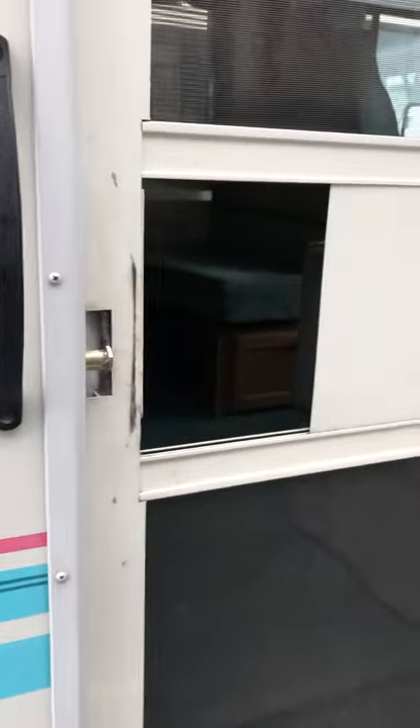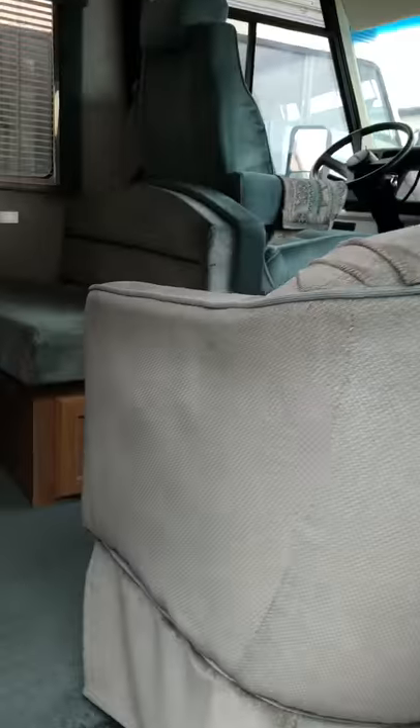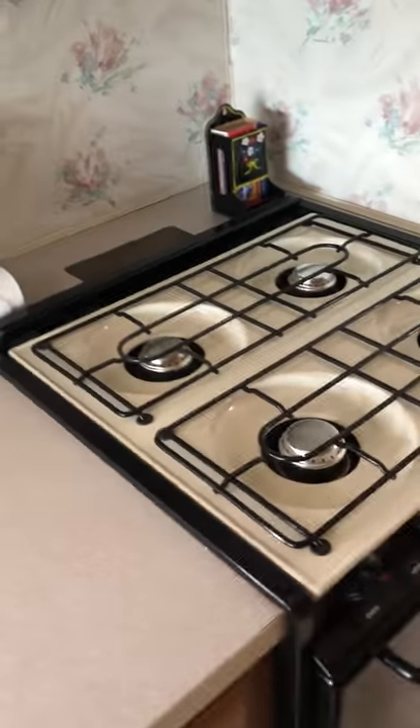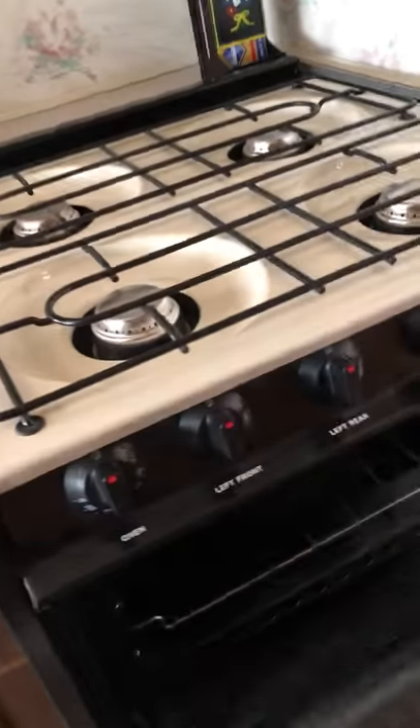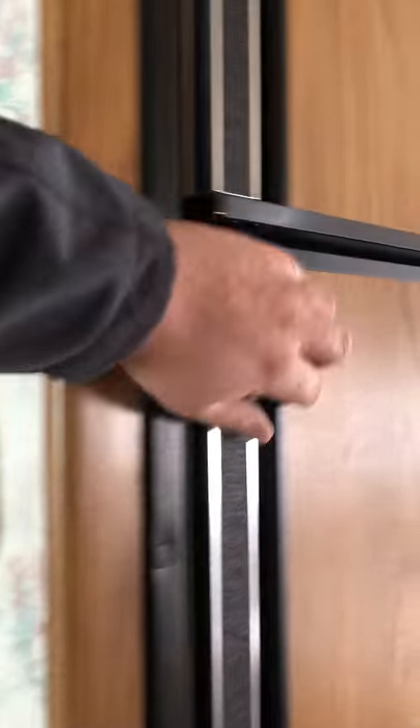One-step screen door with a sliding latch. As we come in, I'm just going to take you on a walk around and then I'll take you around the ceiling so you can see no water leaks. Four burner stove, oven — just your traditional oven — microwave, cabinetry. You've got your fridge.